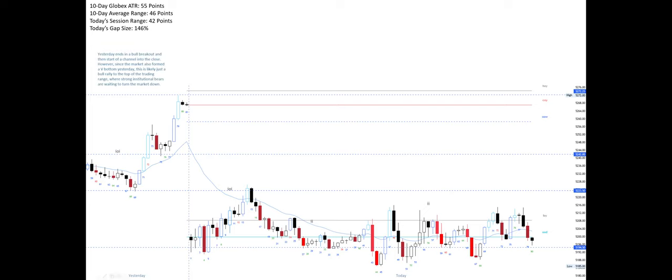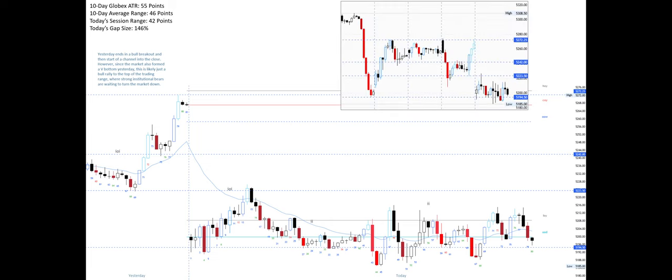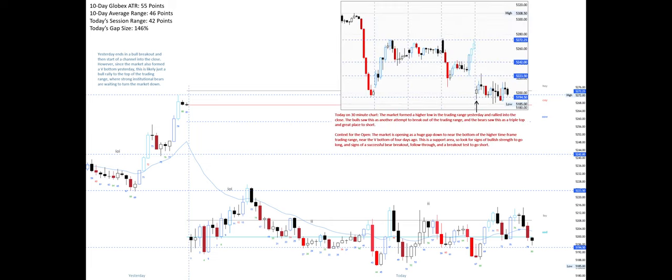Yesterday ends in a bull breakout and then start of a channel into the close. However, since the market also formed a V-bottom yesterday, this is likely just a bull rally to the top of the trading range where strong institutional bears are waiting to turn the market down. On the 30-minute chart the market formed a higher low in the trading range yesterday and rallied into the close. The bulls saw this as another attempt to break out of the trading range and the bears saw this as a triple top.